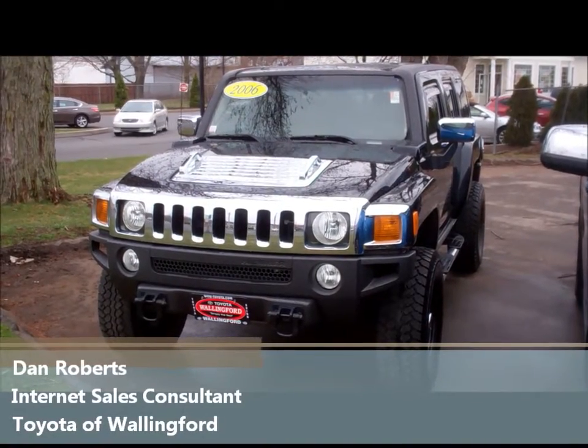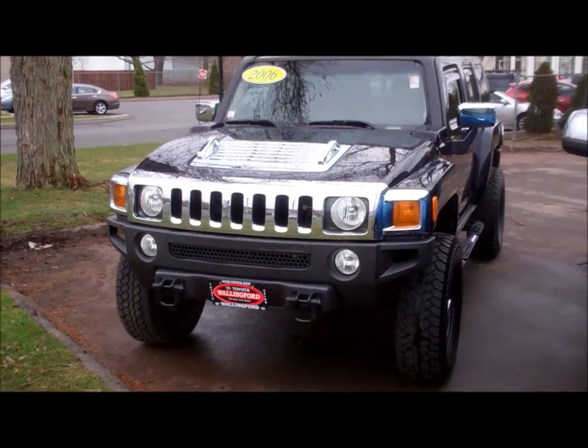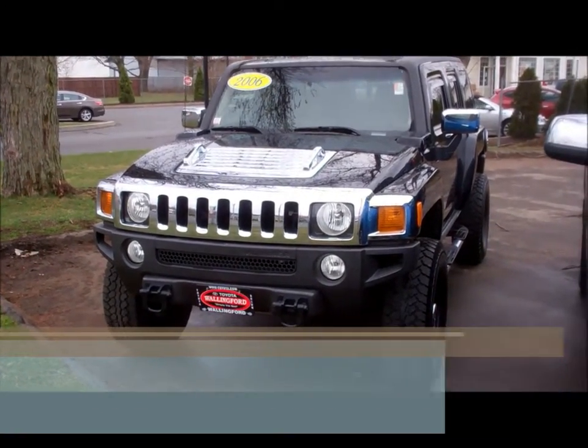Hello Robert, Dan Roberts here from Toyota Wallingford. Just wanted to personally introduce myself and thank you again for your interest in the 2006 Hummer H3.